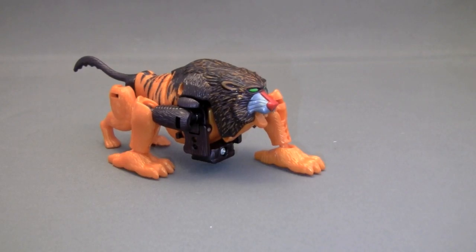This is the video review for Transformers Beast Wars Fuzors Bantor.